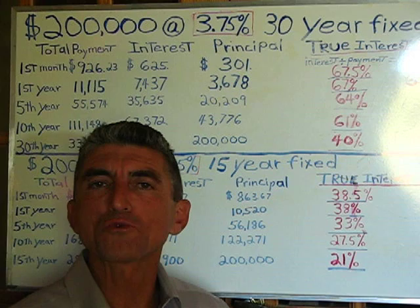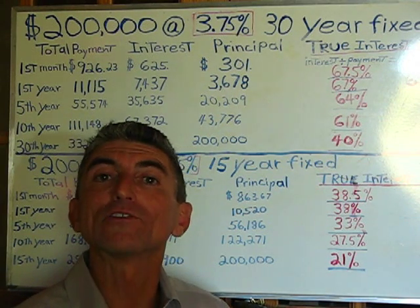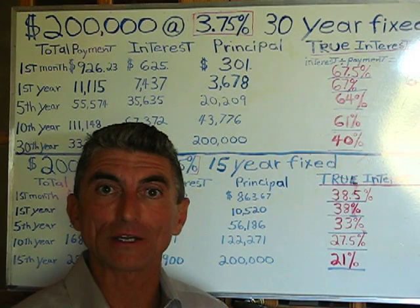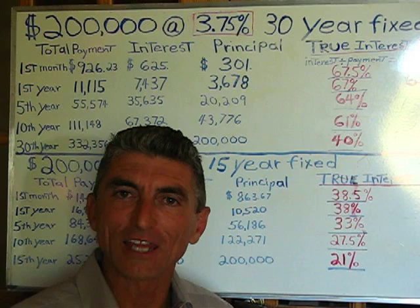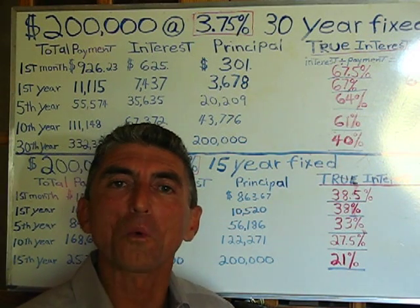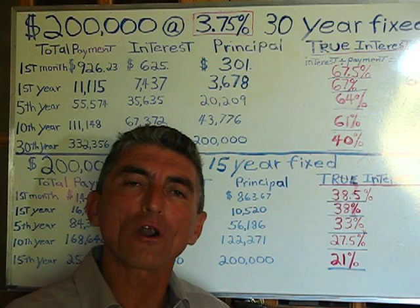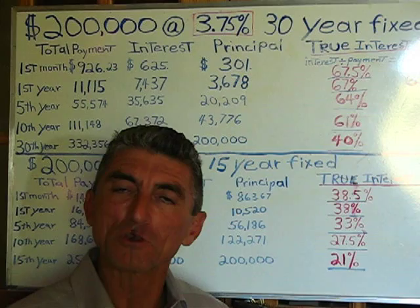When is 3.75% interest actually 67.5%? You know what the answer is? The answer might surprise you. Here it is — the answer is when it is your mortgage loan. That's exactly the truth. Let me show you what I mean.